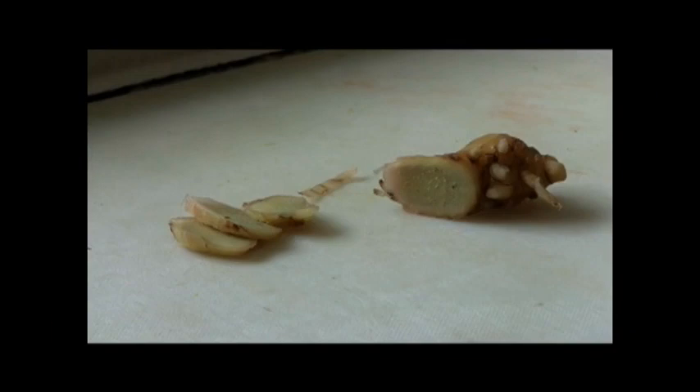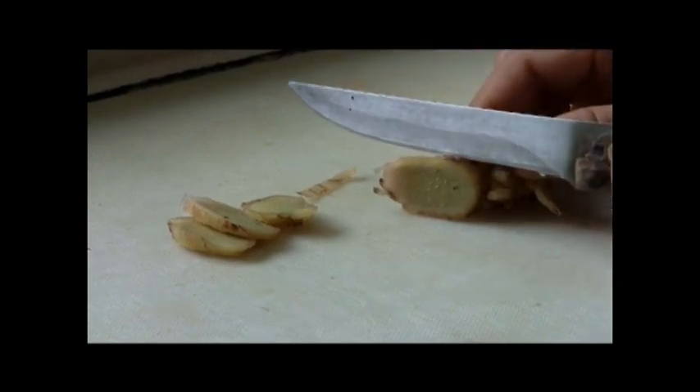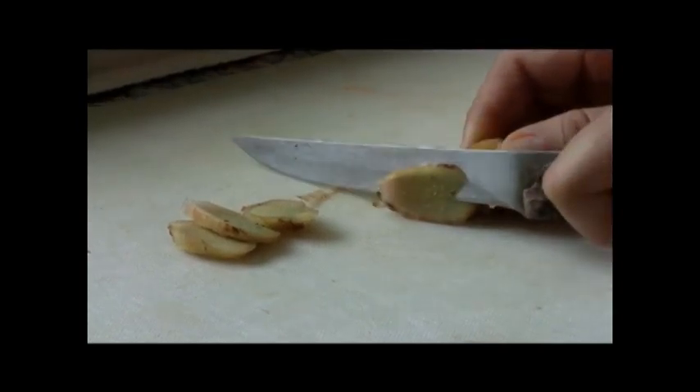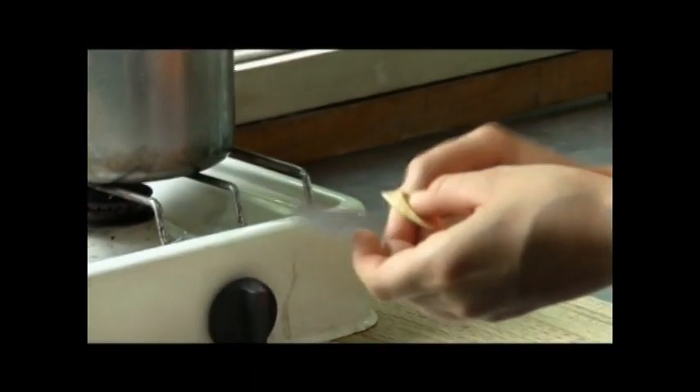Ginger is used in many ways. For example, sucking on small cross sections of fresh ginger will relieve a sore throat. Slice thin sections of ginger and use them during the day like throat lozenges. You will be surprised at the results.